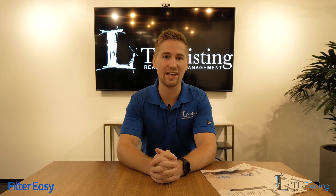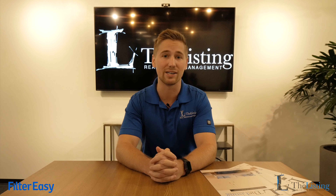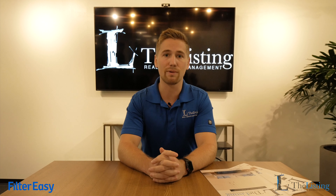In our continuing efforts to provide the best possible experience for our property owners, residents, and the team here at The Listing Real Estate Management, we're pleased to announce that we have partnered with Filter Easy. Filter Easy is the number one air filter subscription company in the world and helps reduce HVAC-related maintenance calls by up to 40% every year, while lowering residents' heating and cooling bills by 15% month over month.